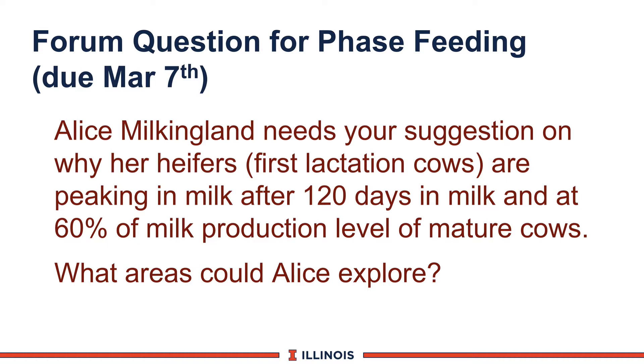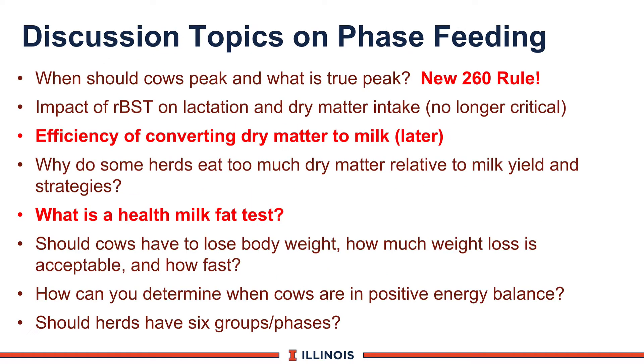Our question on phase feeding this week: Allison Dare at Milkland needs your suggestion on why her heifers — first lactation cows — are peaking at 120 days in milk and at 60% of the milk production level of mature cows. What areas would you explore on Alice's farm to determine if this is good news or bad news and what she may want to examine?